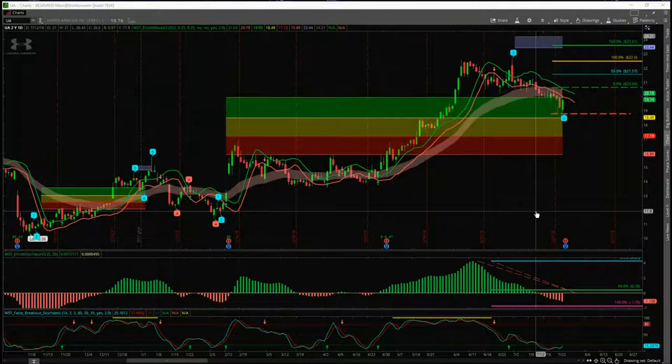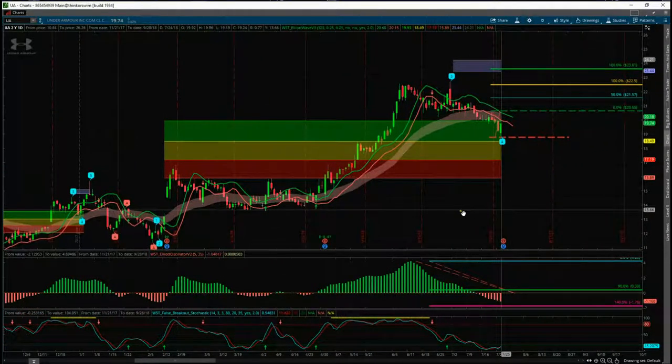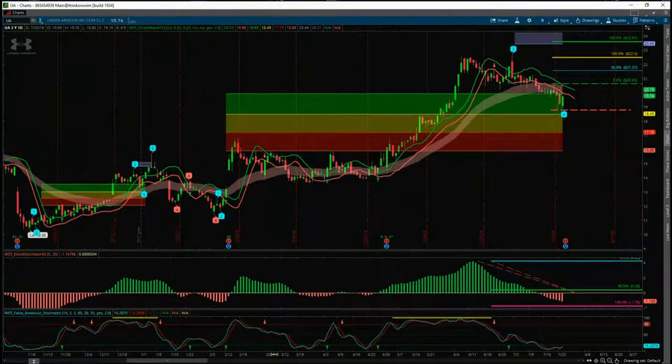This is the Elliott Wave indicator suite from wave5trade.com for the ThinkOrSwim platform. It's also available for MultiCharts, TradeStation, and NinjaTrader NT8. We're going to use the ThinkOrSwim version today as an example for both members that have the Elliott Wave indicator suite and those viewing the video.